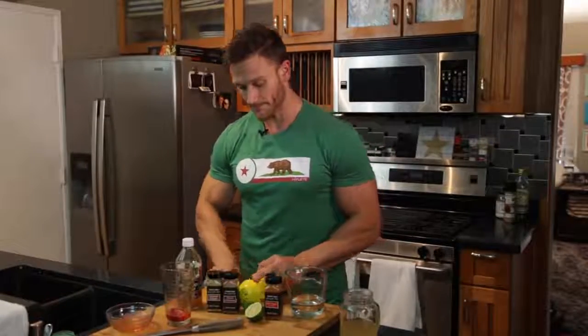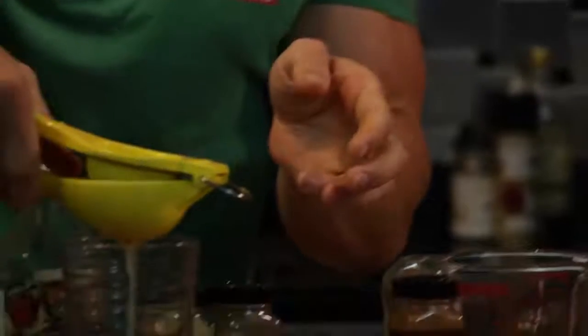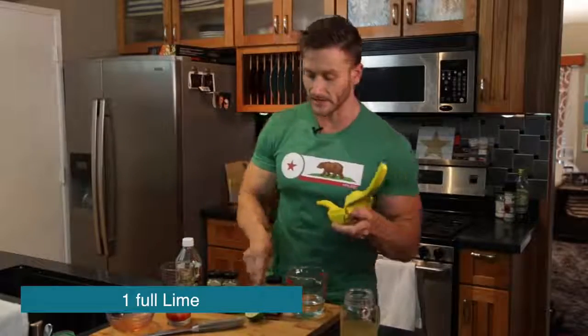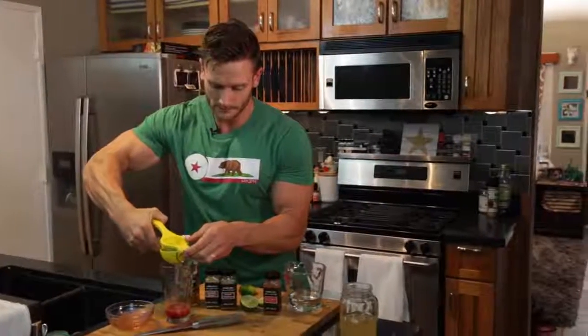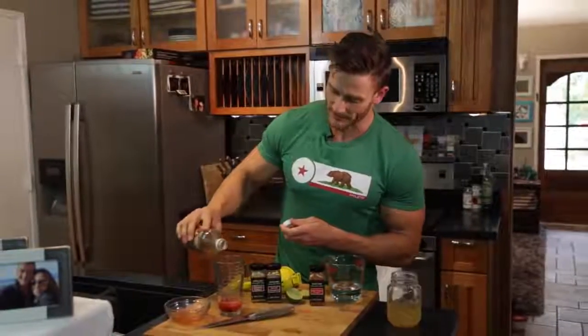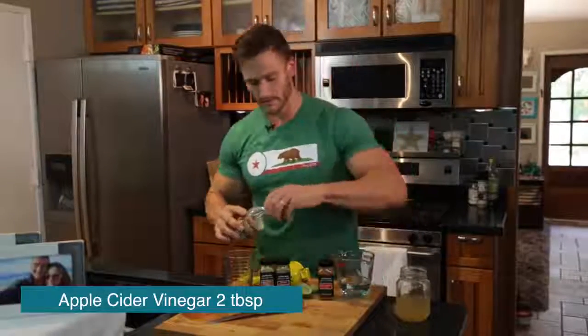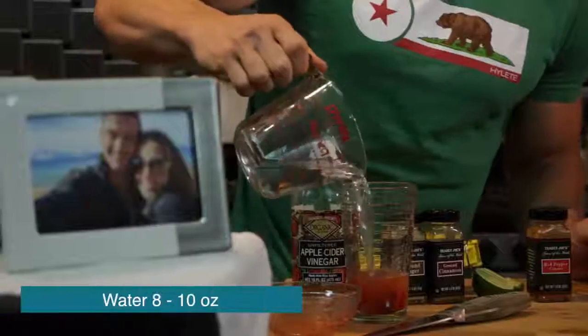Then I'm going to take another lime — I'm a big fan of limes. I'm going to do a full lime in this one to get a little bit more juice. This is more of a detoxing drink versus a morning kickstart. So I've got the juice of one full lime, and of course it wouldn't be an apple cider vinegar drink without apple cider vinegar — about two tablespoons. Then I'll add eight to ten fluid ounces of water.